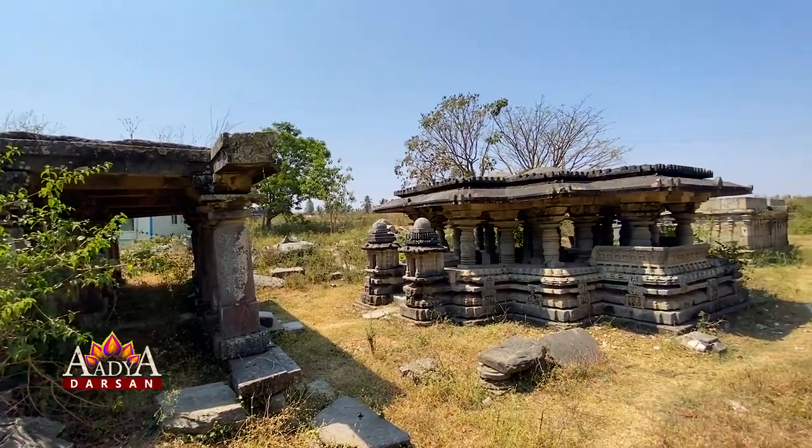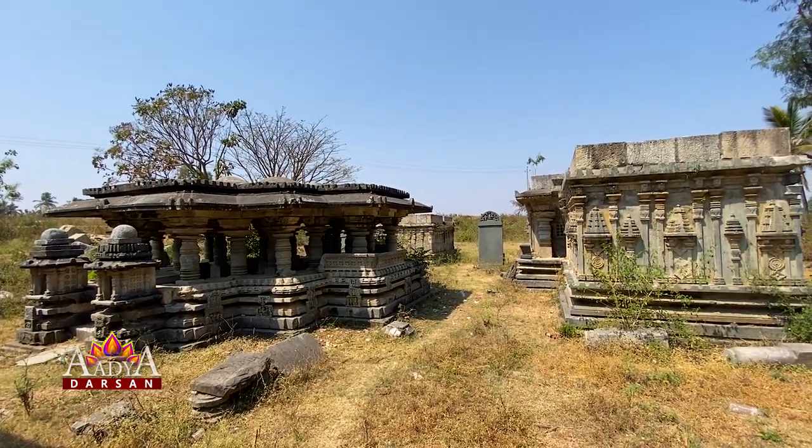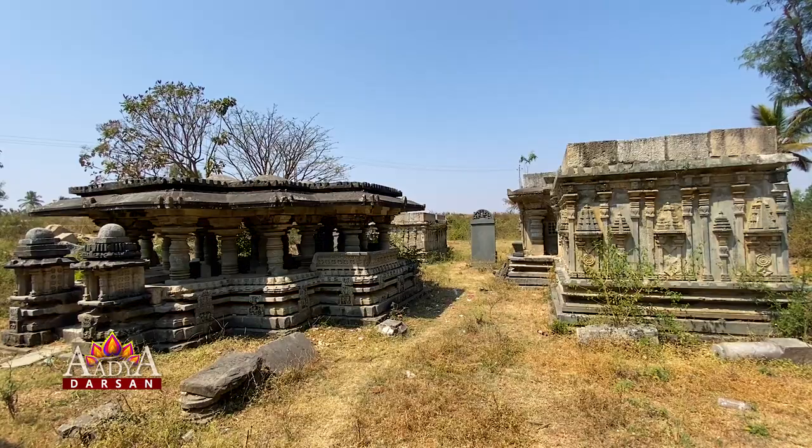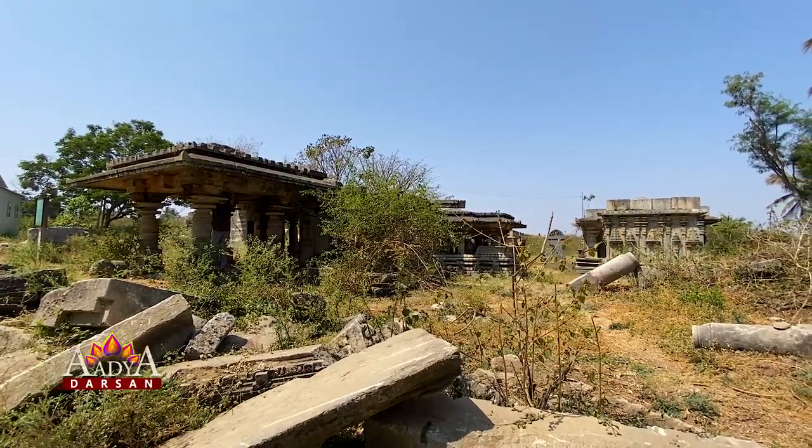The Govindeshwara Temple, just adjacent to Bucheshwara Temple, serves as a reminder of a pure raw historical experience.